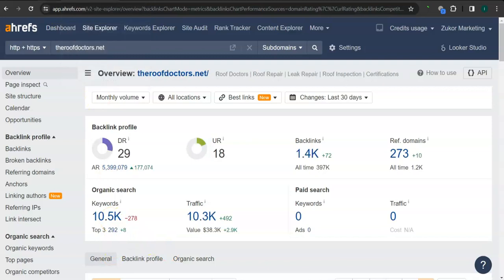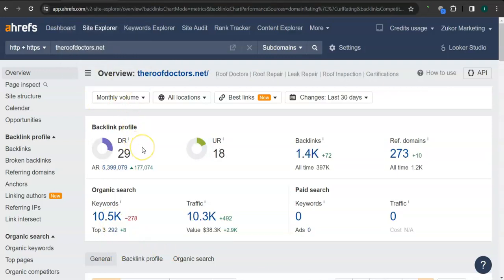This is your competitor's ranking. They have 29 for the trust rating, 18 for the strength rating, 1400 backlinks, 273 referring domains, and over 10,000 keywords. What's really good about this program is that we can actually see the backlinks, referring domains, and keywords your competitors have and attain them for your website.